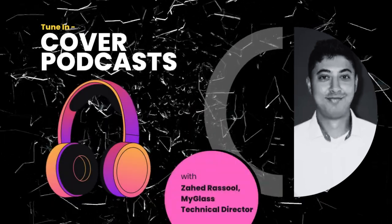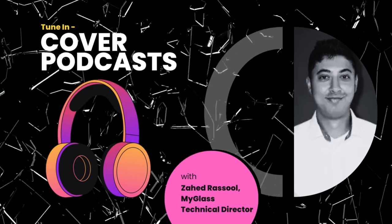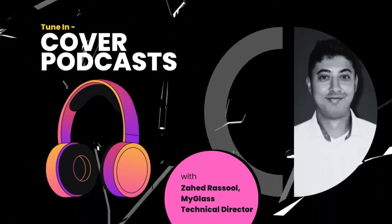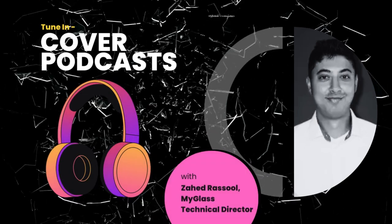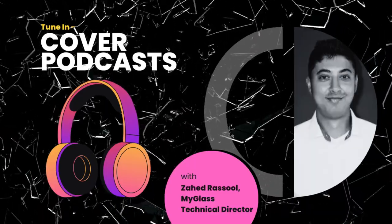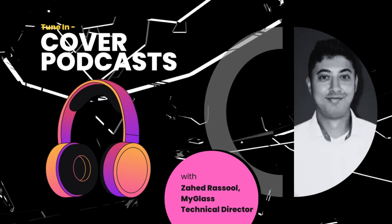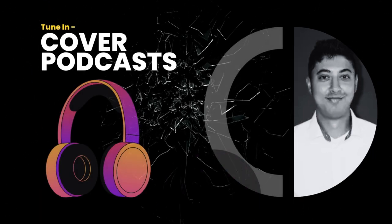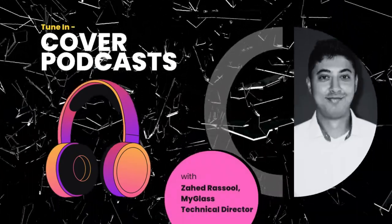Hi, this is Tony at Cover Magazine. I'm speaking to Zahid Rasul, the CTO or Head of Technical at MyGlass. Zahid, thank you very much for talking to me. Hey, Tony, thank you so much for having me. Pleasure to be here. We're obviously starting off with the first question, asking you about the technology that is driving MyGlass — maybe you can give us a little bit of an overview, especially when it comes to delivery and installation technology.